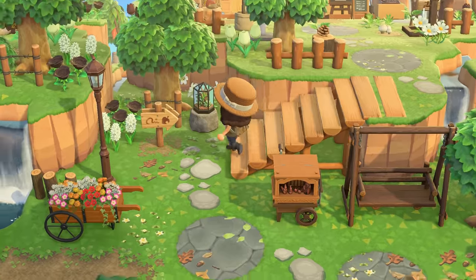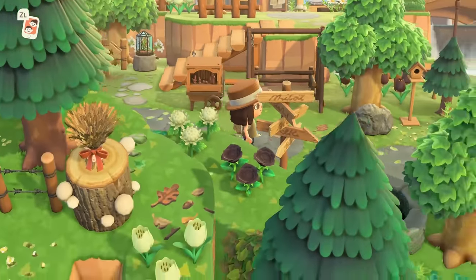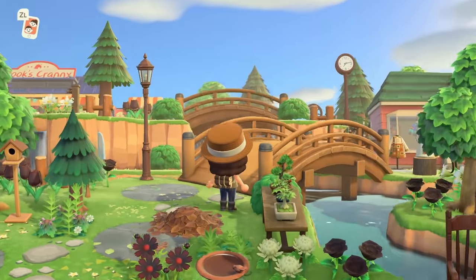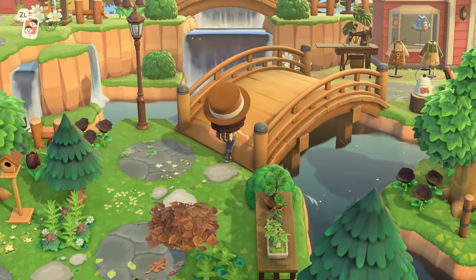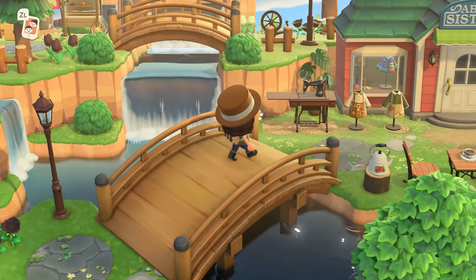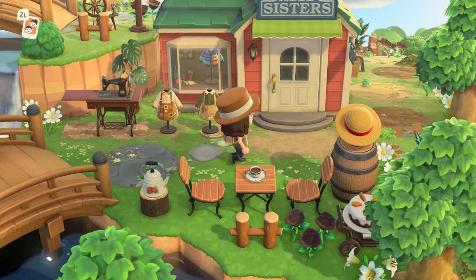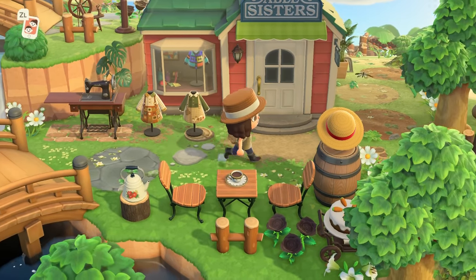Huge appreciation that all of the signs accurately point to these shops — same thing with the museum. Look at this double bridge moment — holy cow! I love the diagonal bridge paired with the one that's parallel. And here we are at Able Sisters.